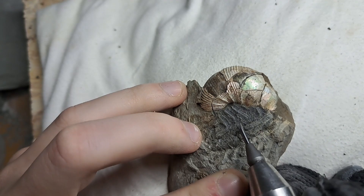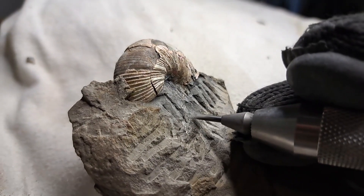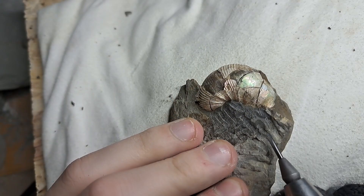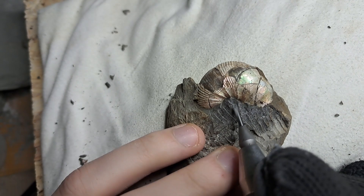The tool I'm using is called an air scrape. This tool functions like a miniature jackhammer. It vibrates rapidly, chipping away the surrounding rock without harming the fossil itself. At no point do I touch the fossil directly.